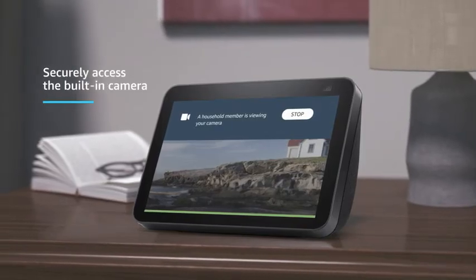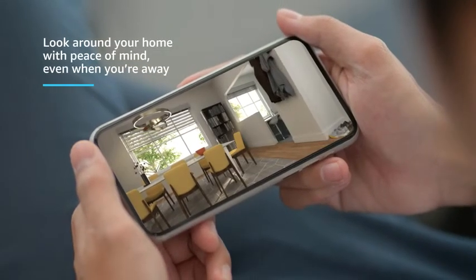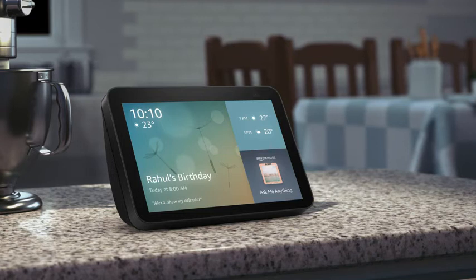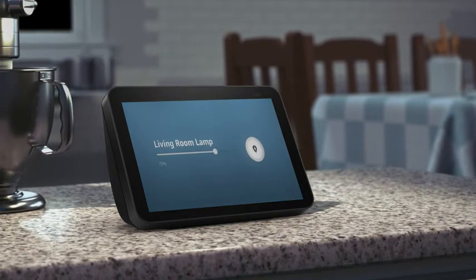You can also access the built-in camera to get a live video feed on your Alexa app and monitor your home remotely. Voice control your compatible smart home devices. Alexa, switch on the lights. Okay.